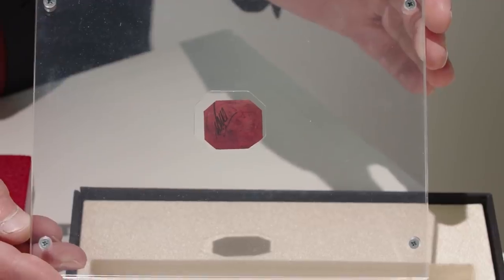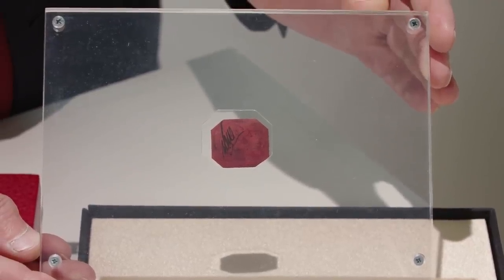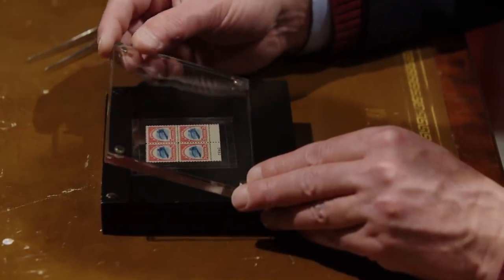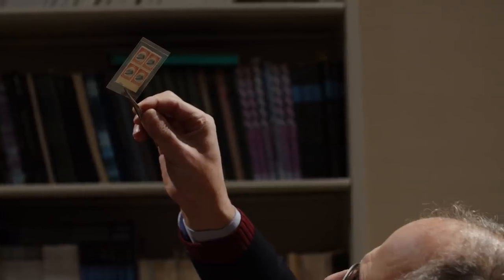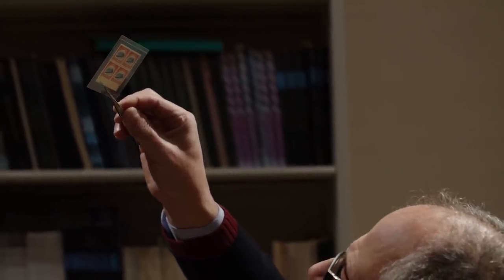The British Guyana is the world's rarest stamp. The Inverted Jenny is the United States' most valuable stamp. To have two such diverse rarities offered at the same time is spectacular.